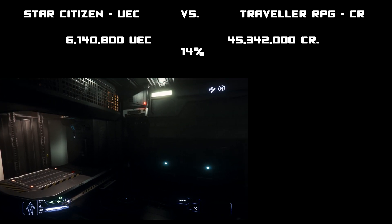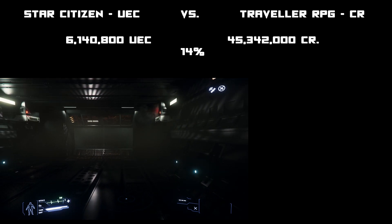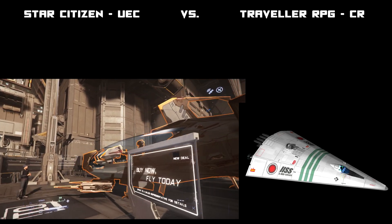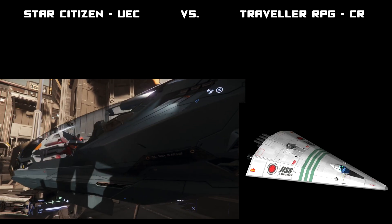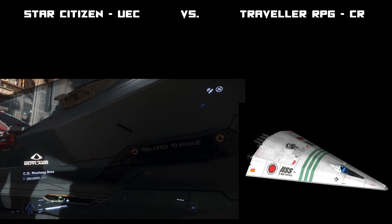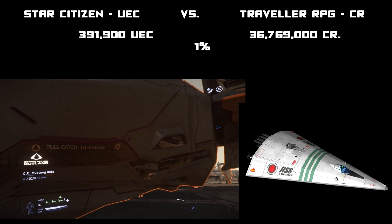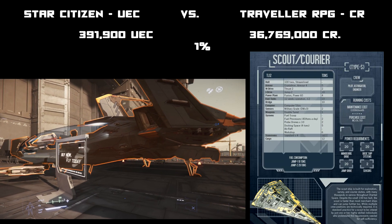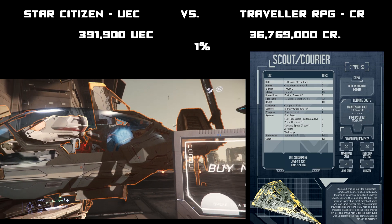Now let's check out a smaller ship. I grabbed the Mustang and I'm going to compare it to a Traveller scout ship, because the scout ship is a single-seat cockpit, maybe two seats, with a bunk and enough room for up to four players — so it might be a little bit larger than the Mustang, but it was the best comparison I could find.